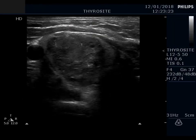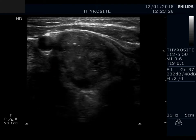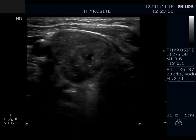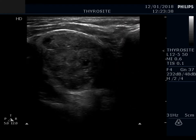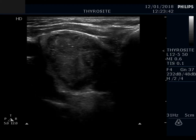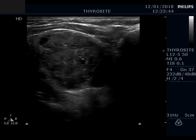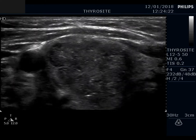The hypoechoic nodule contains multiple hyperechoic granules. Part of these granules has a dorsal tail, which proves the presence of comet tail artifacts. Several similarly bright granules lack the typical tail, therefore the possibility of simultaneous presence of punctate echogenic foci — that is, microcalcifications — cannot be excluded.